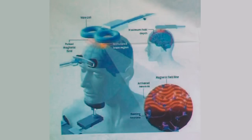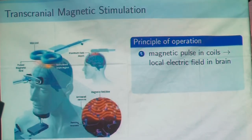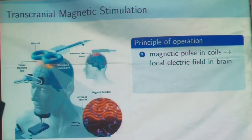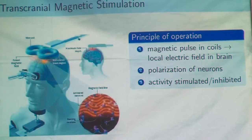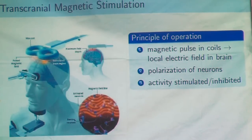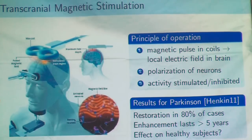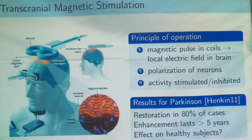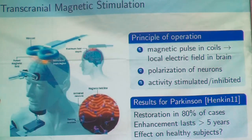Then we have the last technique: transcranial magnetic stimulation. It's a completely non-invasive method with nothing on the brain. You use only two magnetic coils. The magnetic field will create a local electric field inside the brain near a group of neurons that you want to stimulate. This electric field will polarize the neurons and activate them. If you repeat the procedure long enough, the long-term activity of these neurons will be stimulated or inhibited depending on the procedure, and the result will be permanent. A study on patients suffering from loss of smell from Parkinson's used this technique to restore their sense of smell in 80% of cases, with the enhancement lasting at least five years after the procedure with no need to repeat it.